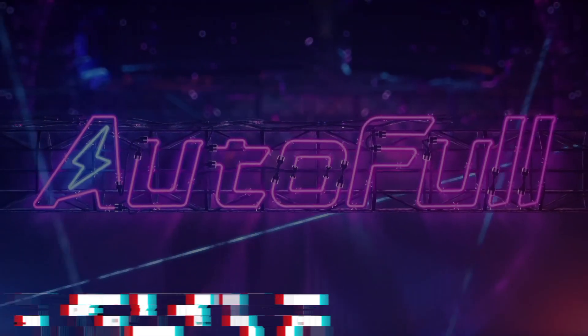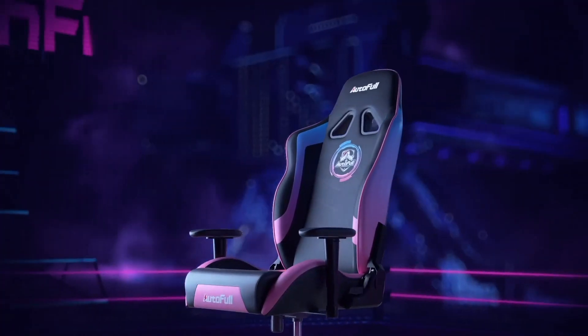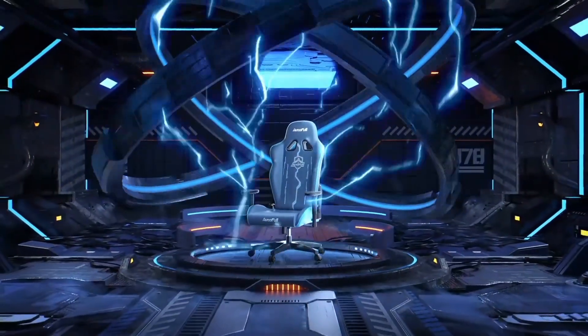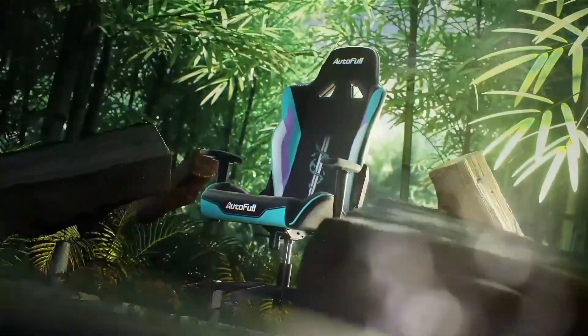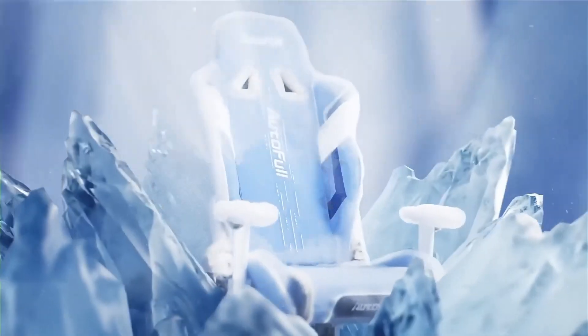Introducing the AutoFull Gaming Chair, the ultimate throne for gamers and enthusiasts who demand both style and ergonomic comfort during their long gaming sessions. This chair is not just furniture — it's a statement of your dedication to gaming excellence. Crafted with precision and designed with gamers in mind, the AutoFull Gaming Chair offers a sleek and aggressive look that complements any gaming setup. Its high-quality PU leather upholstery is not only visually striking, but also durable and easy to clean.